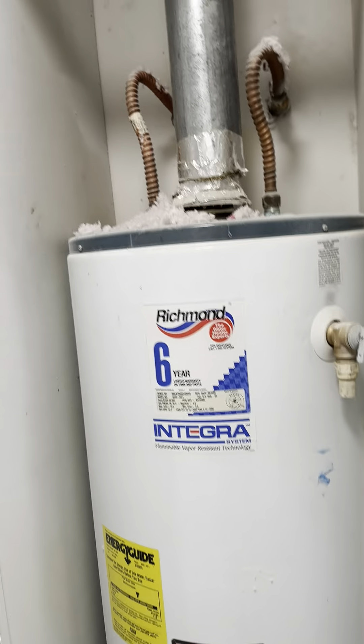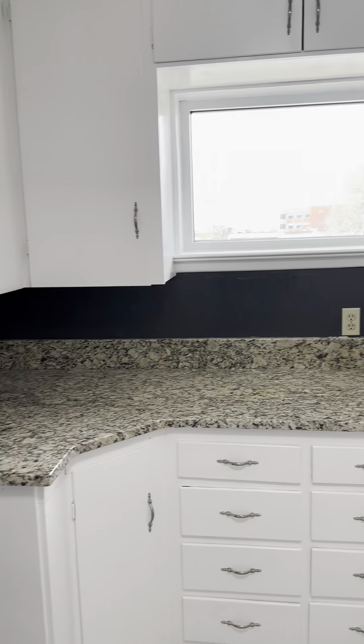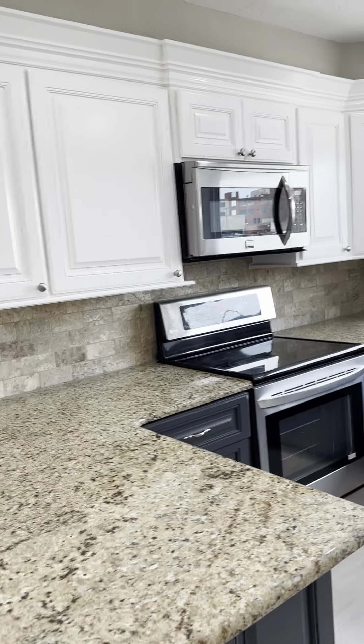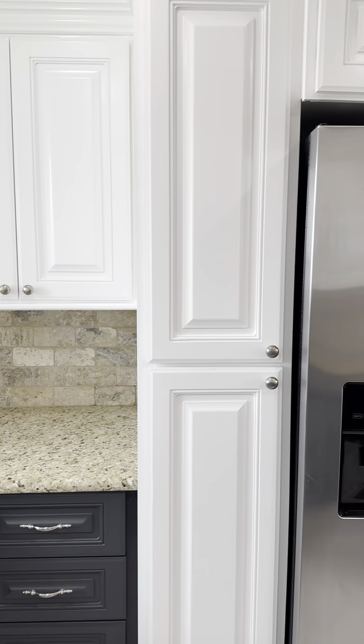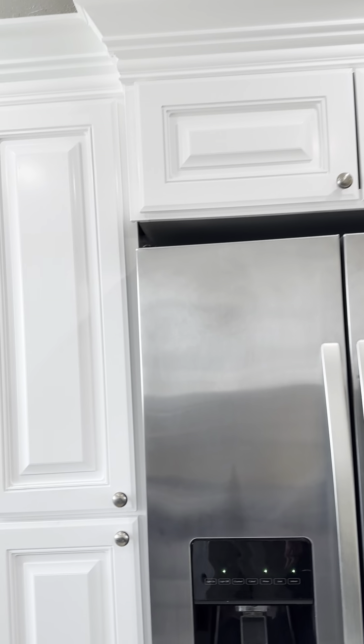All closets on this side. Great open space with nice built-ins.